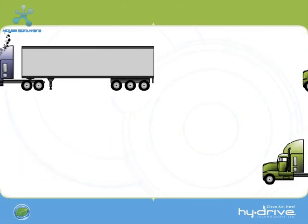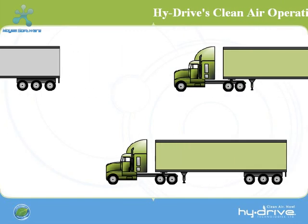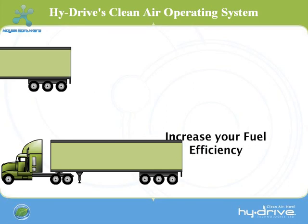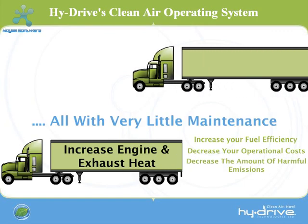By installing Hi-Drive's Clean Air Operating System onto your vehicle, you can bring your truck to the forefront of the green revolution and also cut operational costs. Hi-Drive can increase your fuel efficiency, thus reducing your operational costs, significantly reduce the harmful emissions coming from your exhaust, and you can achieve all of this with little additional maintenance.